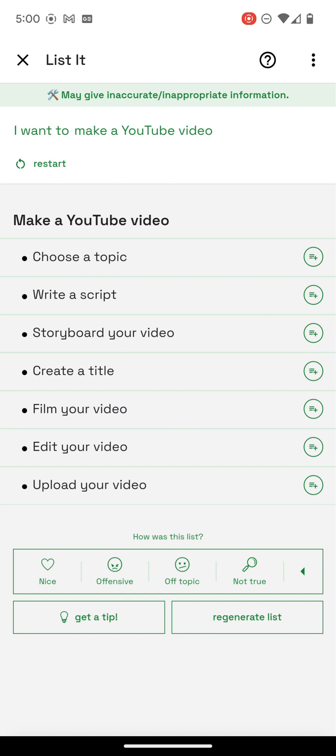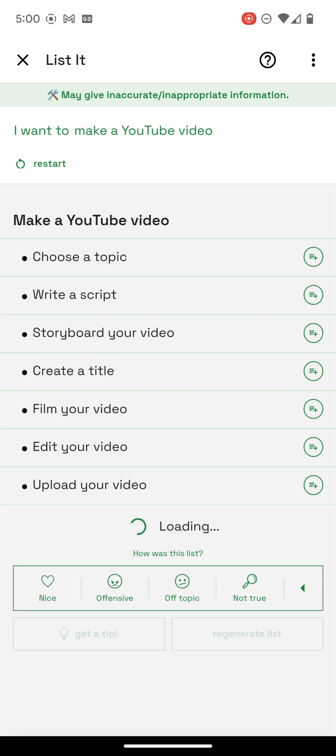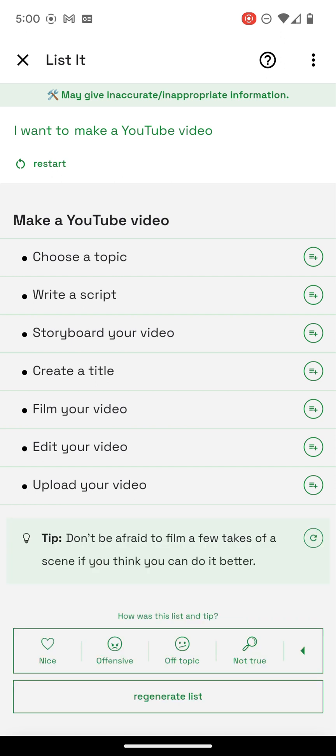There you go — it regenerated the list. Let's just get a tip. 'Don't be afraid to film a few takes of the scene.' I think that's good advice.